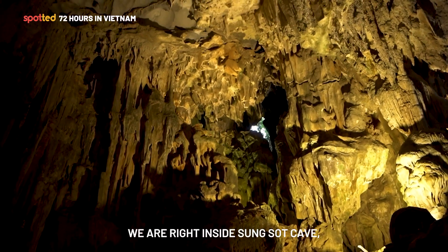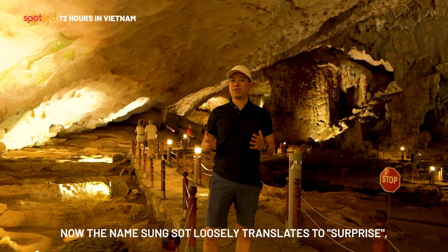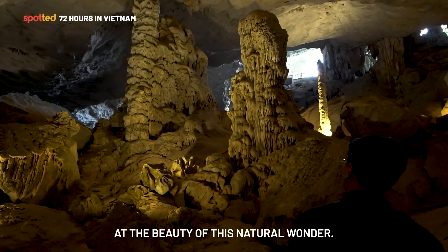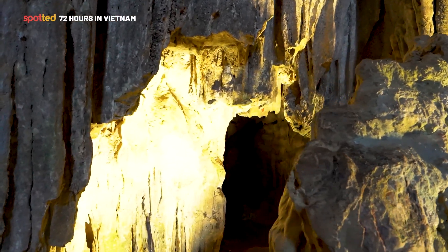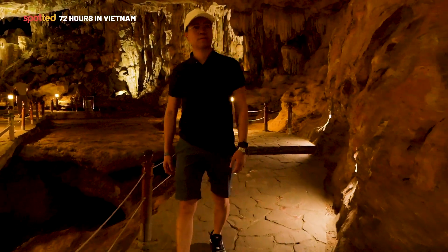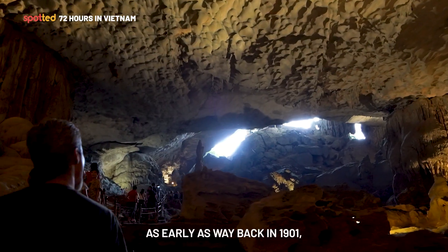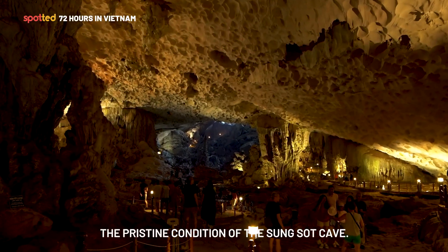We are right inside Sung Sot Cave, one of the largest caves in Halong Bay. The name Sung Sot loosely translates to 'surprise' — which is pretty much how I felt as soon as I got inside. You will just be in awe at the beauty of this natural wonder. Amazingly, this cave was discovered by the French as early as 1901, yet they were able to preserve its pristine condition.